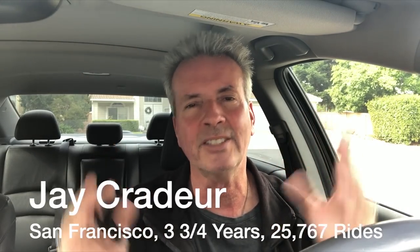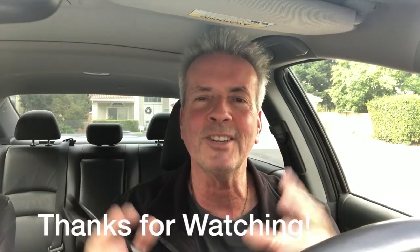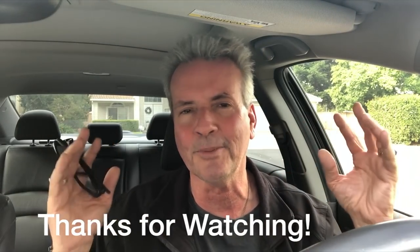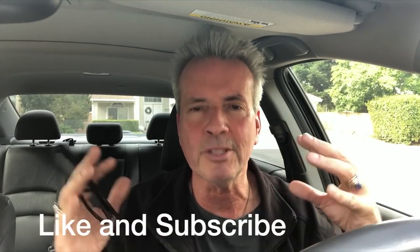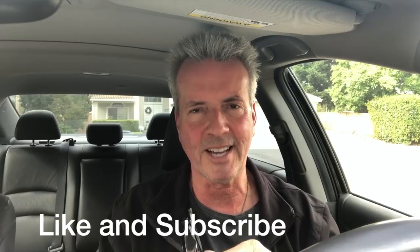Jay says he prefers the rematch system because it saves time for both the passenger and the driver. But at least the PIN makes it a little bit easier for the passenger. If you like the video, give it a like, subscribe to our channel, and get the latest in the rideshare industry from a driver's perspective and the industry perspective. We'll keep showing you how to make more money in less time.